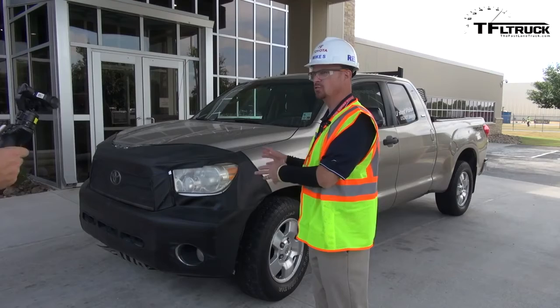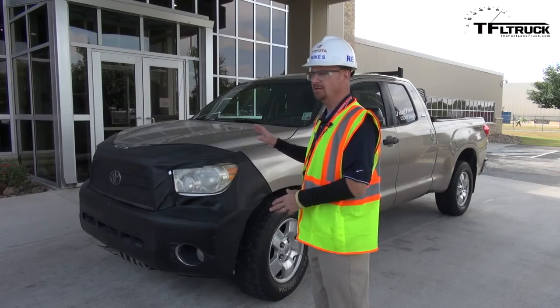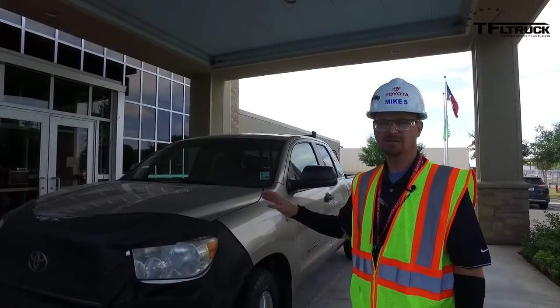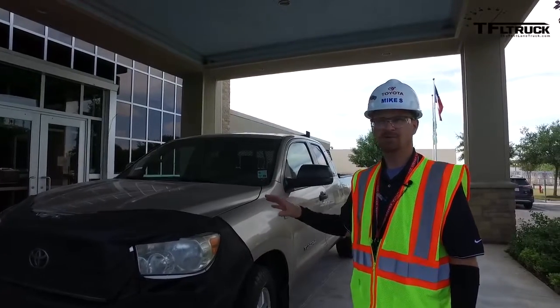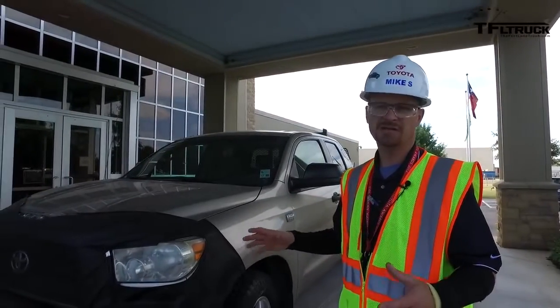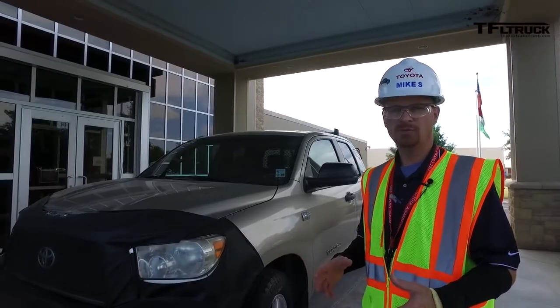This is a 2007 Tundra. It's one of the first trucks that came out of this plant with a 4.7 liter V8 engine in it. He puts about 125,000 miles on a year, so in the time he's owned this truck, he's put a million miles on it.